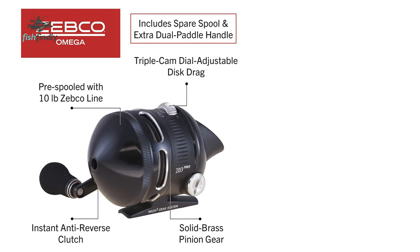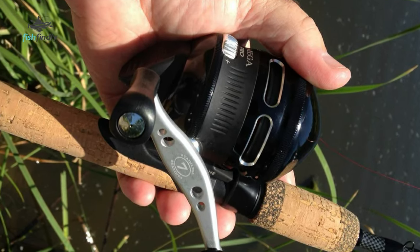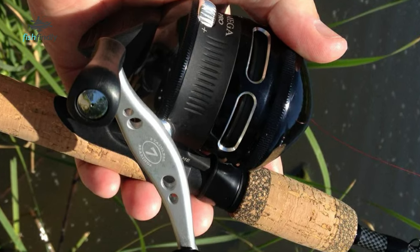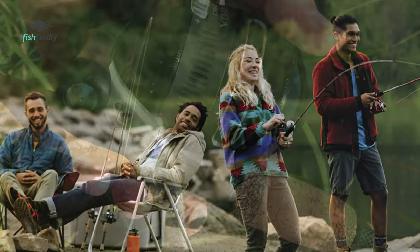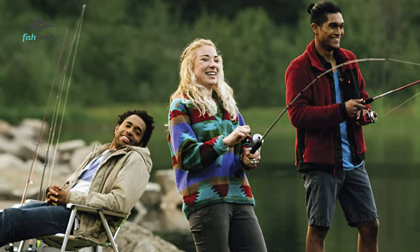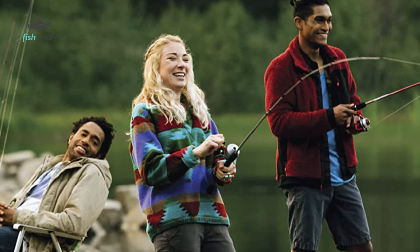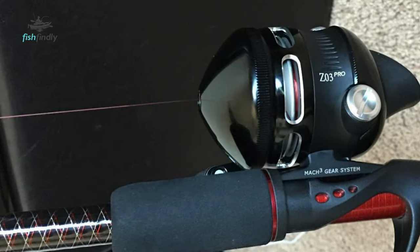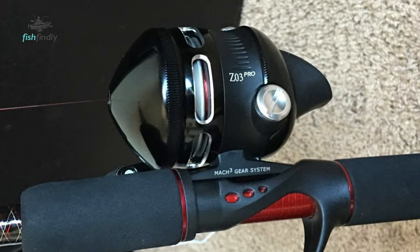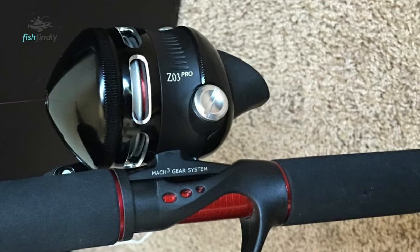This reel features aluminum covers, an extra dual paddle handle, and a soft-touch thumb button for smooth and easy casting. It also features seven bearings, a 19-inch retrieve rate, right/left hand retrieve, and all-metal gears to stand tough for many fishing adventures. The Omega Pro brings an elevated fishing experience with instant anti-reverse technology that helps you secure your next prized catch, enhancing any fishing trip due to its smooth feel and reliability. This reel is especially ideal for heavy species such as walleye, bass, catfish, and striper.